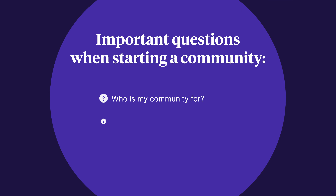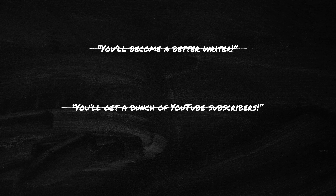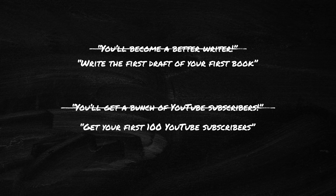Whether you have an audience or not, you need to answer these really important questions: Who is my community for? What does my community do for them? When marketing your community, you want to be clear about what kind of person should join and what they stand to gain by joining. Instead of vague promises like "you'll become a better writer" or "you'll get a bunch of YouTube subscribers," try to offer something more specific and tangible like "write the first draft of your first book" or "get your first 100 YouTube subscribers."